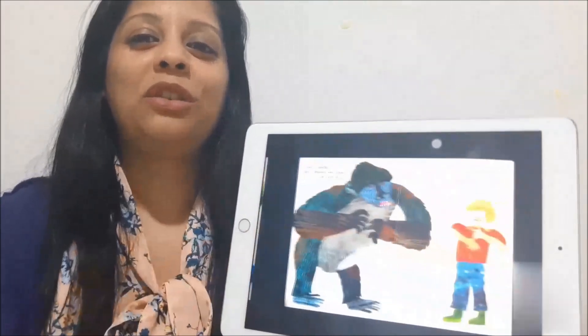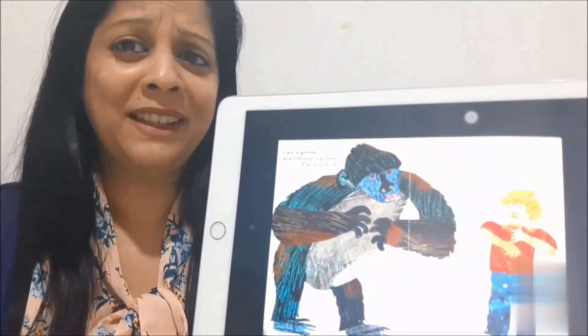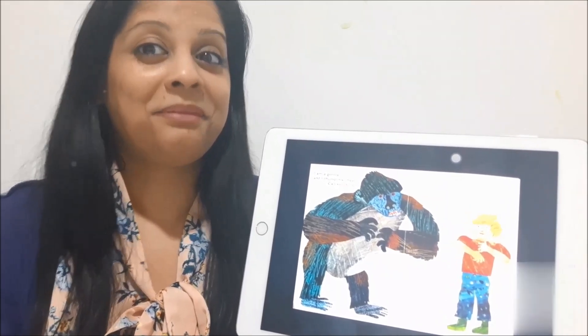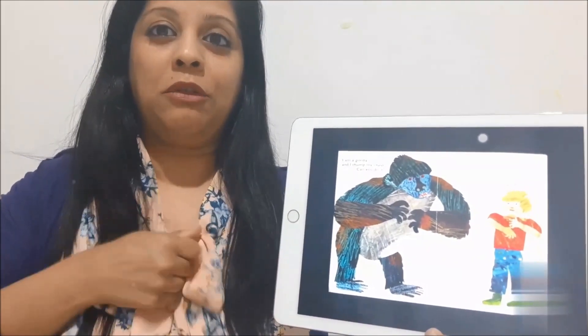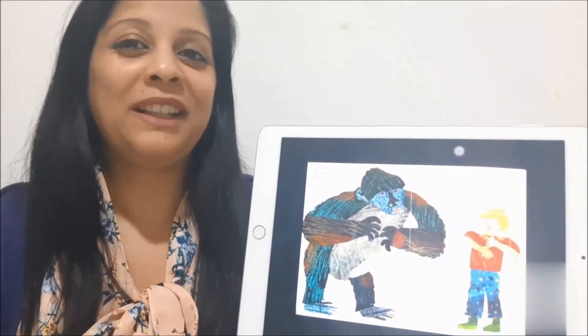Which animal do you see now? Of course you see a gorilla. What can a gorilla do? Can you guess? Yes, I can thump my chest, says the gorilla. Can you do it? Of course you can do it.